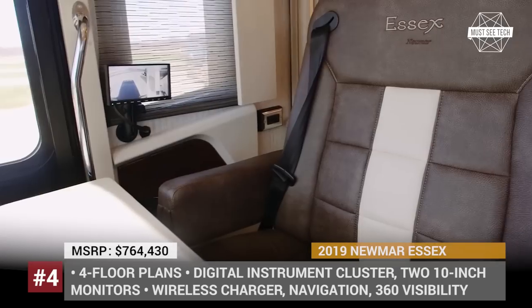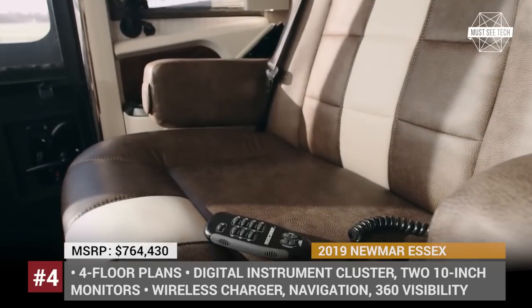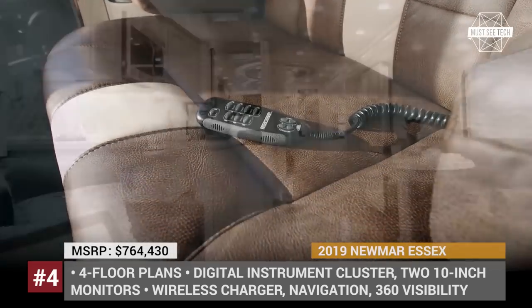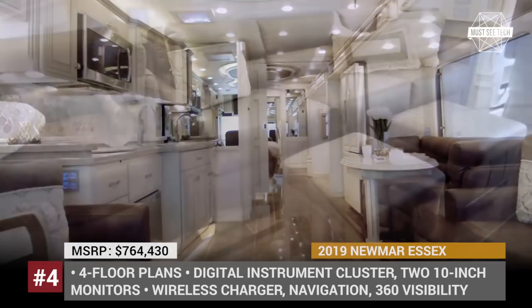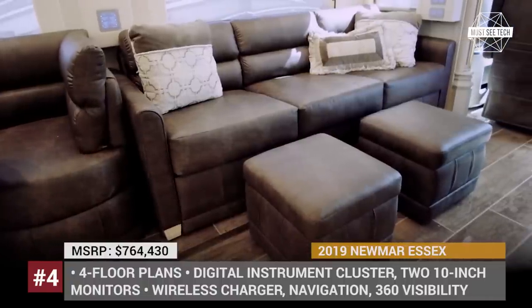The 2019 Essex features seven floor plans with multiple slide-outs, one-and-a-half bathrooms with twin sinks, a Whirlpool washer and dryer, plus a fully equipped kitchen with a marble cooktop that can outshine many residential counterparts.